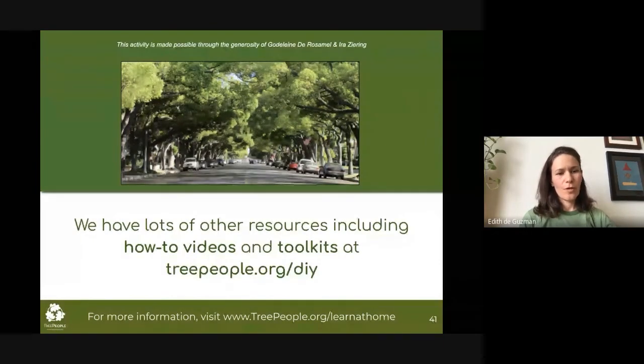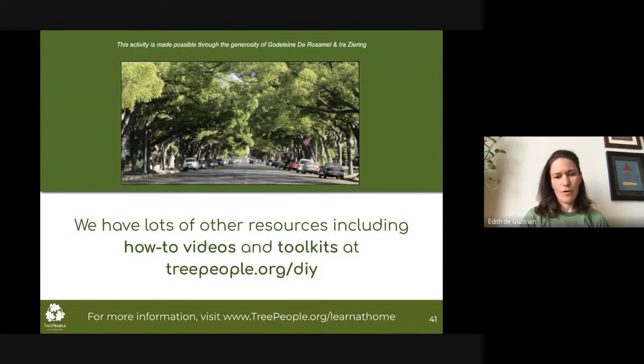We have lots of other resources to support anything you might be considering doing of this sort — how-to videos and toolkits. Much of it is available at treepeople.org/DIY. You can also link to some of what we shared today by going to treepeople.org/water. I'll turn it back over to Ariel, who will moderate through some questions.